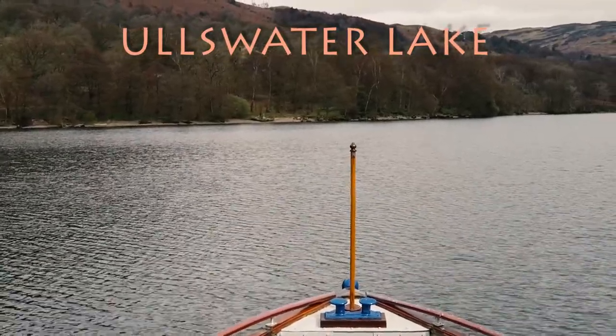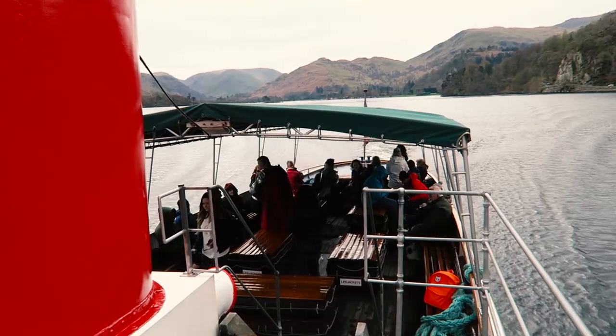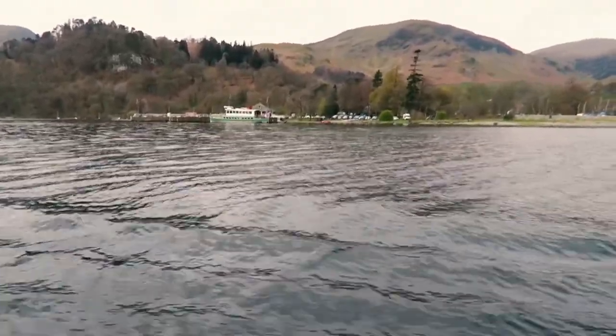Number seven: Ullswater Lake. We've now ventured from Wales into northern England. Ullswater is the second biggest lake in England at about 8.7 miles, and we're going to be taking the oldest boat — her name is Lady, because she's the Lady of the Lake, and she was built in 1877. Our steamer was actually called Lady of the Lake, which I don't think was incidental — it's also the name of one of the most pivotal characters in King Arthur.